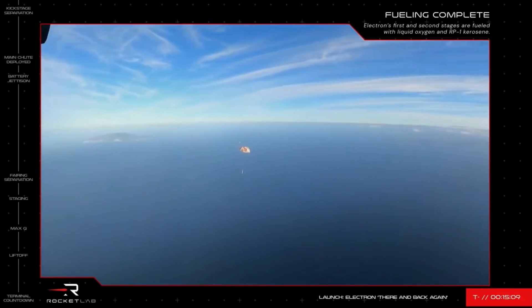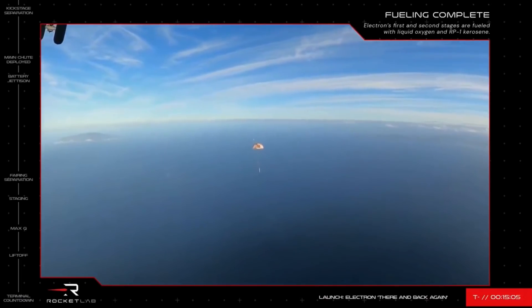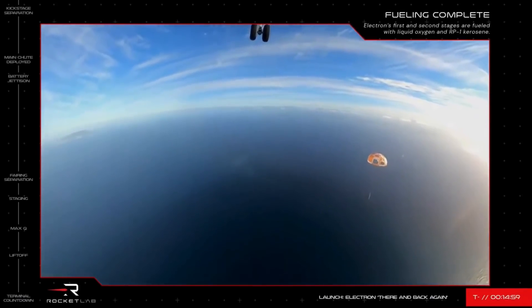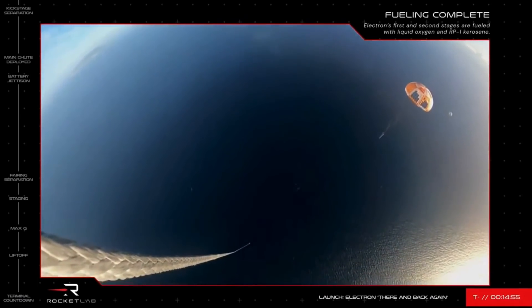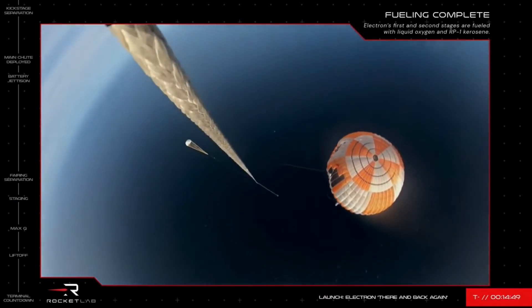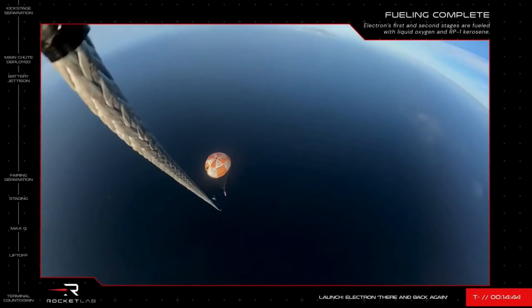Normally used in search and rescue operations or to ferry large groups of people, the S-92's size and the power of its twin engines are being utilised today to manage the approximately one tonne weight of Electron's booster. The helicopter's capture zone is about 150 nautical miles off New Zealand's coast.